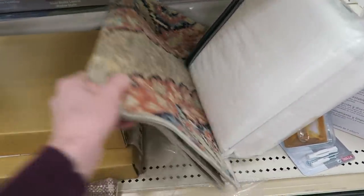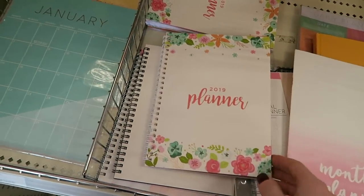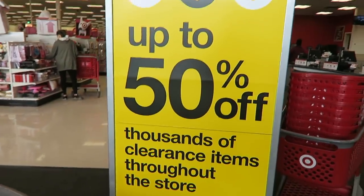There are some amazing deals right now, especially for organization and tons of clearance. You can scoop up some super scores. It's Target time — let's do this.